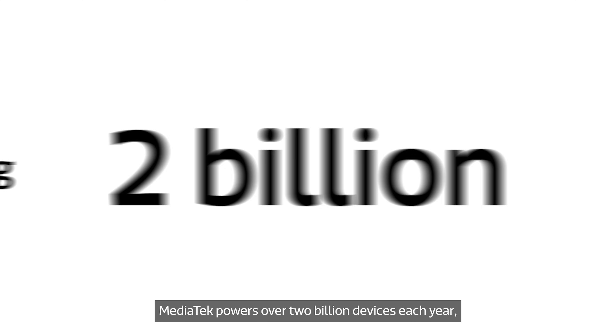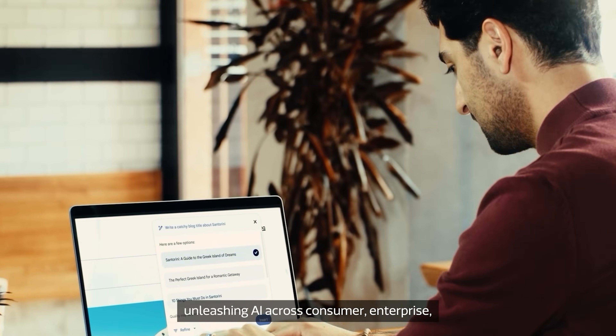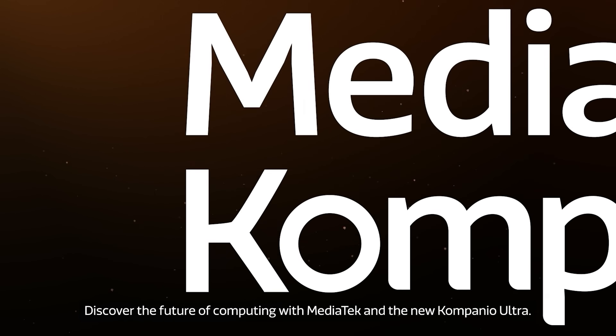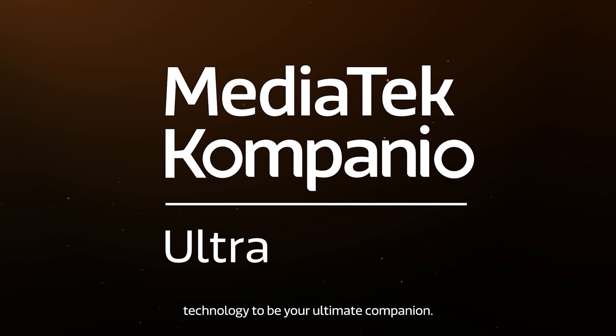MediaTek powers over 2 billion devices each year, unleashing AI across consumer, enterprise, and education applications worldwide. Discover the future of computing with MediaTek and the new Companio Ultra. Learn more about how we're transforming technology to be your ultimate companion.